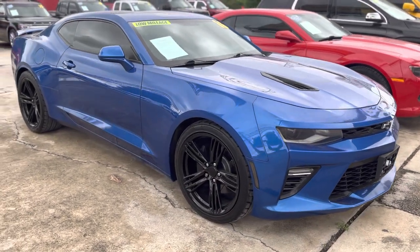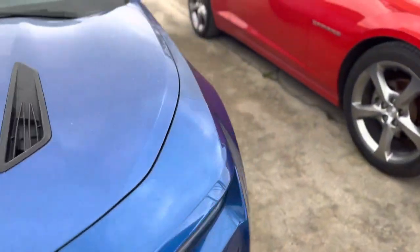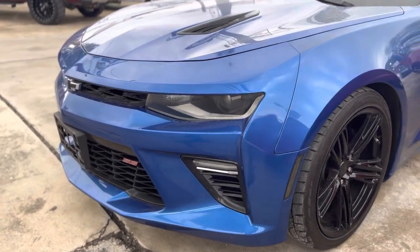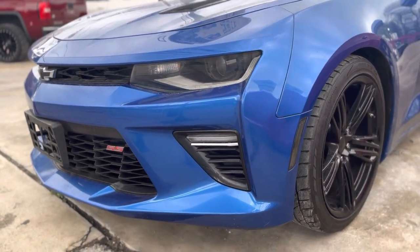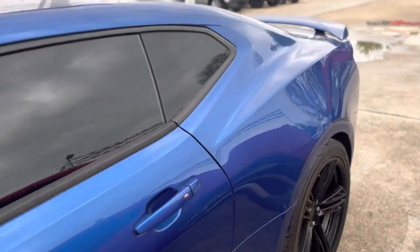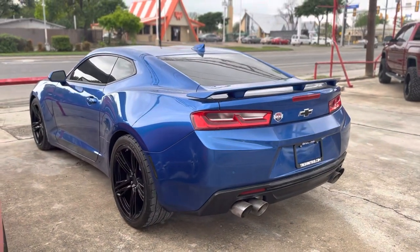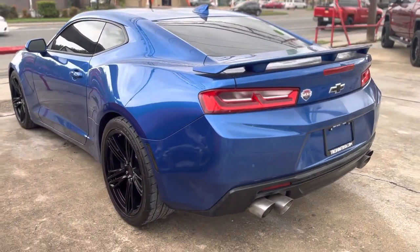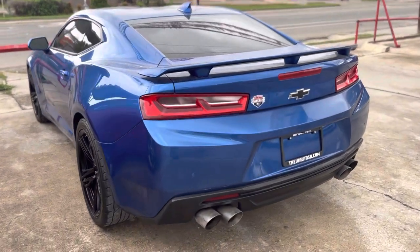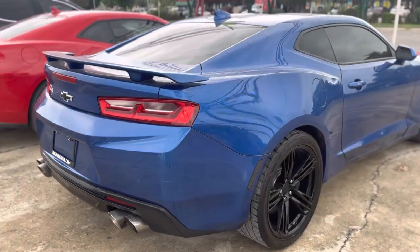What's up YouTube, welcome back to Trevi AutoSells' YouTube channel. We have this beautiful 2016 2SS Camaro — it came in last week and we just haven't had a chance to do a video on it. This car has over $15,000 in modifications just on the motor. It's a 2016 2SS with 58,000 miles, clean Carfax, no accidents, no damages reported. We can email that to you — just let us know, comment down below.